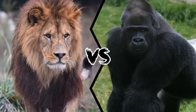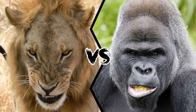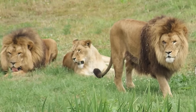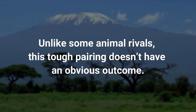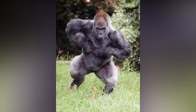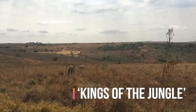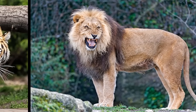Lion vs. Gorilla — who would win this fight in the wilds of Africa? An African lion and a gorilla have approximately the same weight at adult age, but their ways of living and behavior are very different. Unlike some animal rivals, this tough pairing doesn't have an obvious outcome. Both the lion and the gorilla have their share of unique strengths. Lions are known as the kings of the jungle and are the world's second largest cat after the tiger. They are social cats living together in groups called prides.